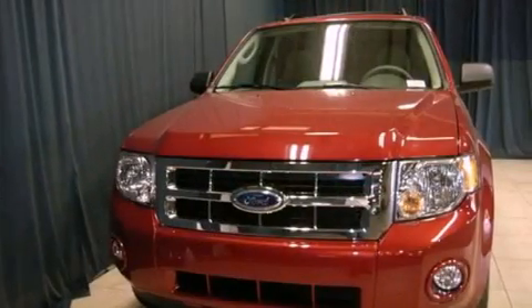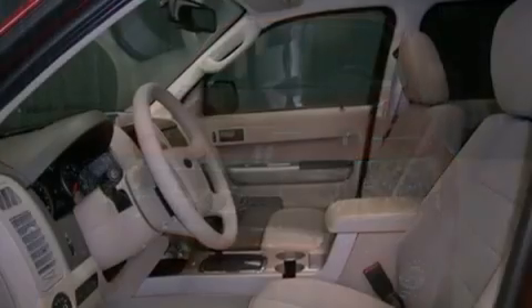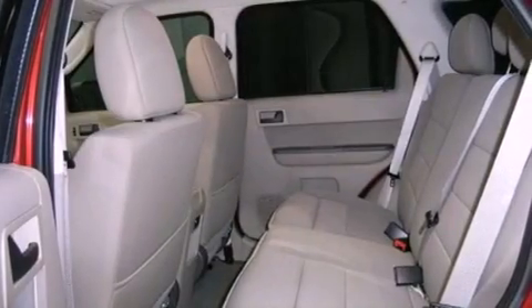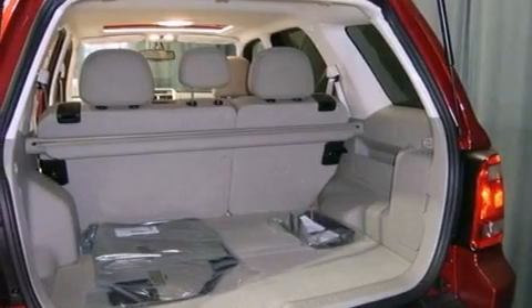Features include a low tire pressure indicator, traction control and stability control systems, cruise control, tinted glass, dusk-sensing headlights, an anti-lock braking system, side curtain airbags, air conditioning, a rear window defroster, and fog lamps.